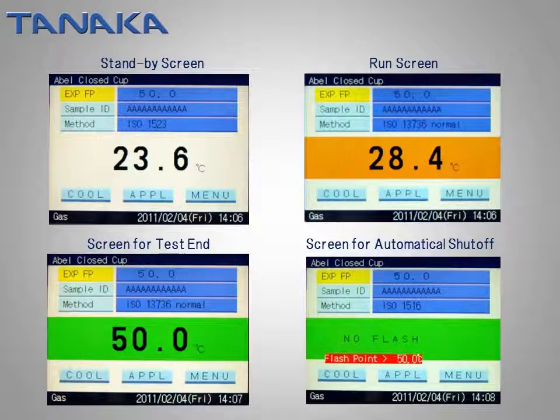The operator can realize the current status of the instrument by the color of the background. For example, white for standby, orange for run, and green for test end.